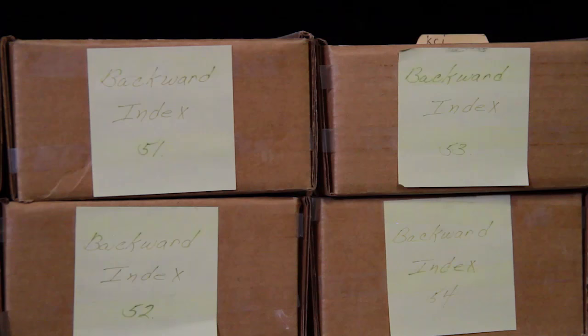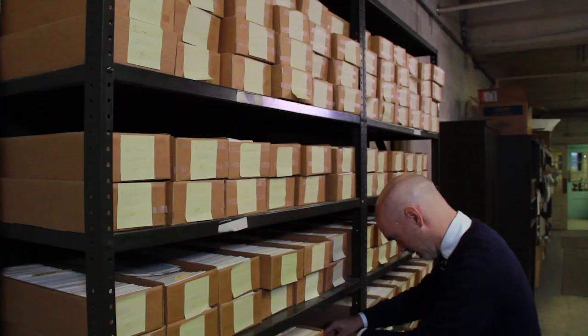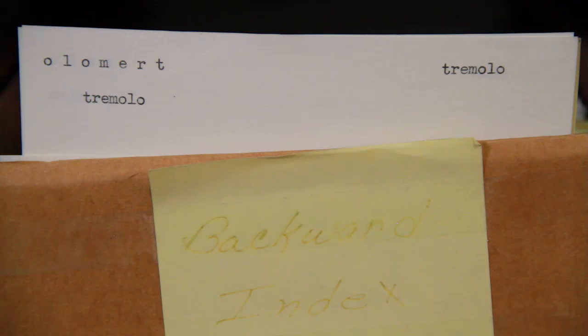The most unusual of our files is the backward index, which now occupies a set of shelves in our basement. It's a card catalog of the headwords of the unabridged dictionary typed backwards. We're not completely sure when it was started, but the slips were made at different times between the late 1930s and the mid-1970s as a way to get information that we find today using digital search.